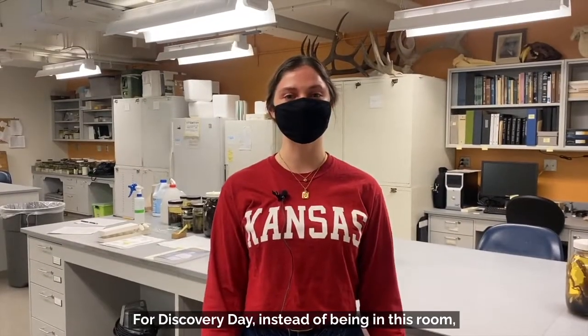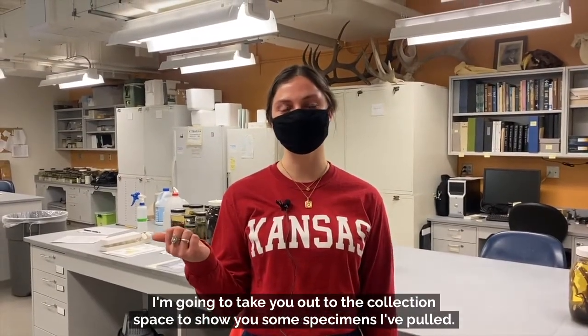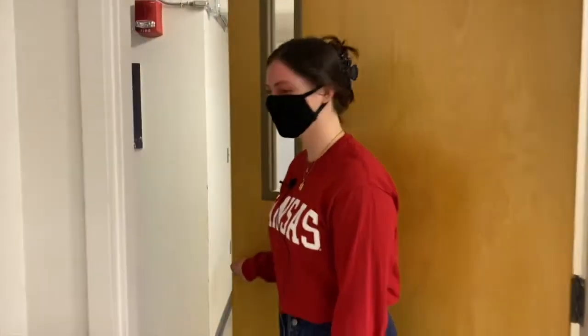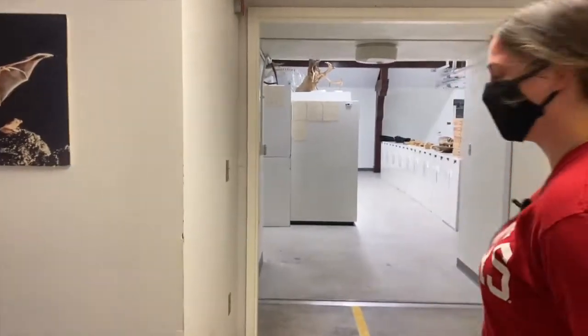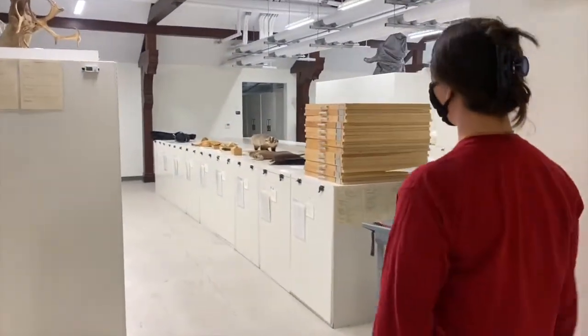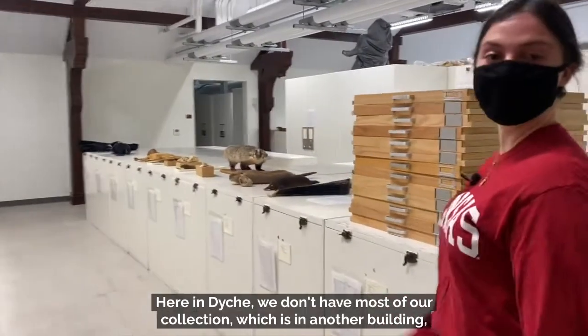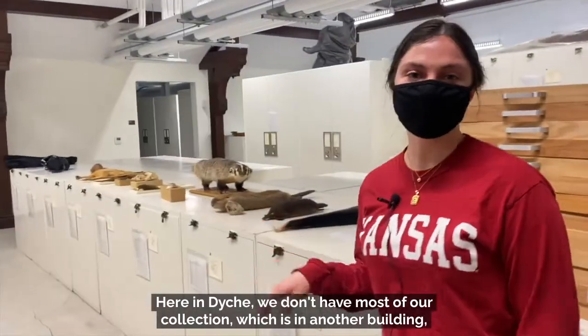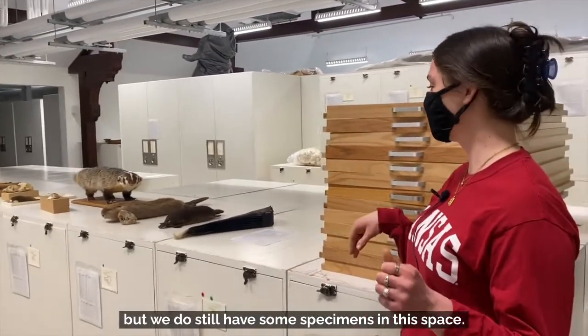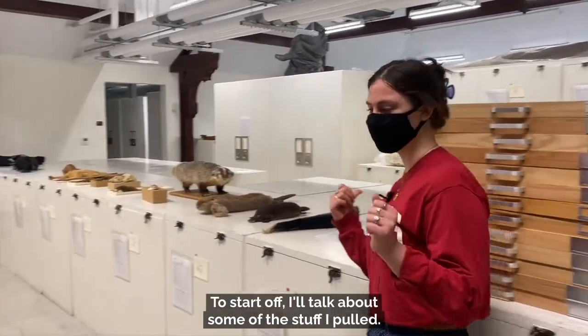For Discovery Day, instead of being in this room, I'm going to take you out to the collection space to show you some specimens I've pulled. Here in Dyke, we don't have most of our collection, which is in another building, but we do still have some specimens in this space. To start off, I'll talk about some of the stuff I pulled.